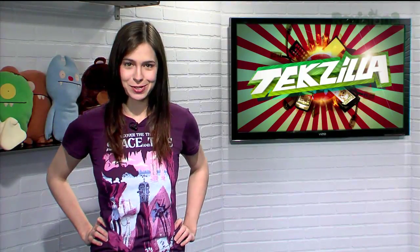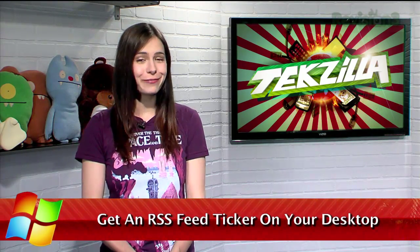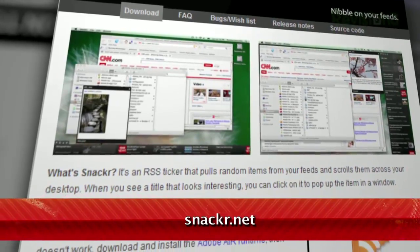Welcome to Techzilla Daily, I'm Veronica Belmont. RSS feeds are a great way to keep up to date with the latest goings on at your favorite websites. But what if you don't want to bother opening up your feed reader to stay informed? That's where Snacker comes in, available for free at Snacker.net.